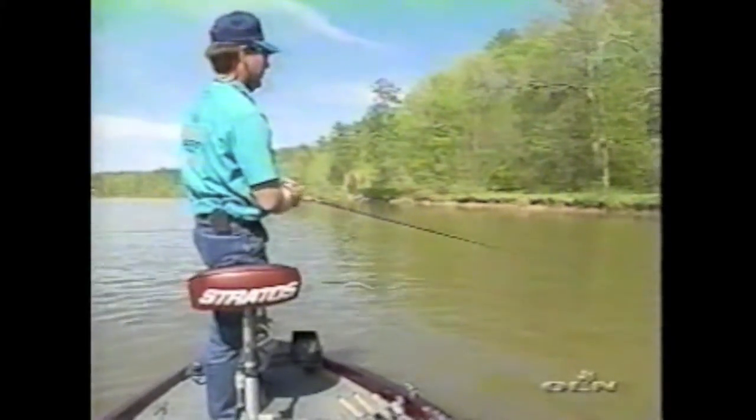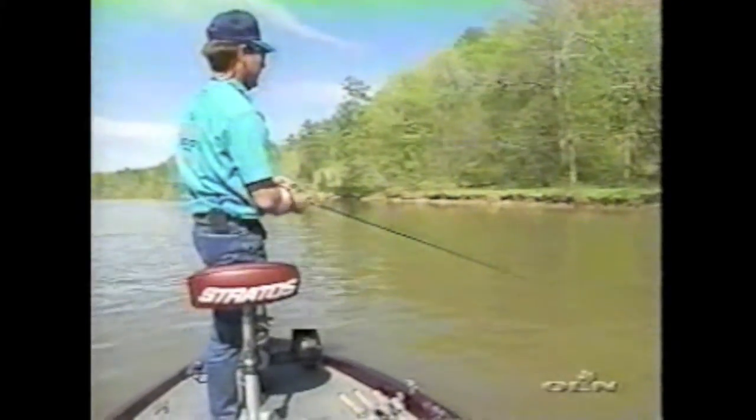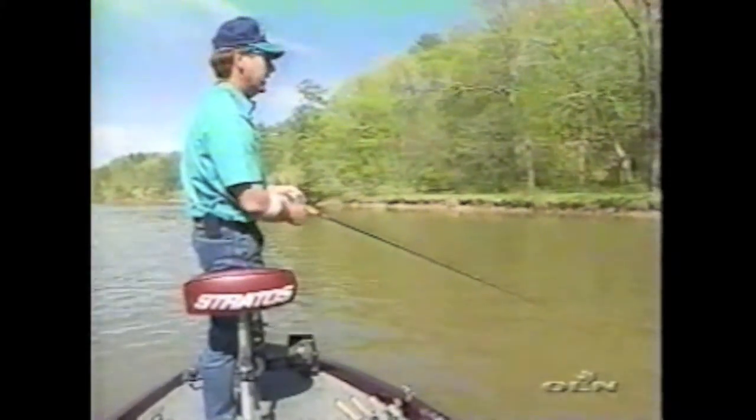He clobbered it right there on a stump. He knocked fire from it when he hit it. He wasn't fooling around at all.